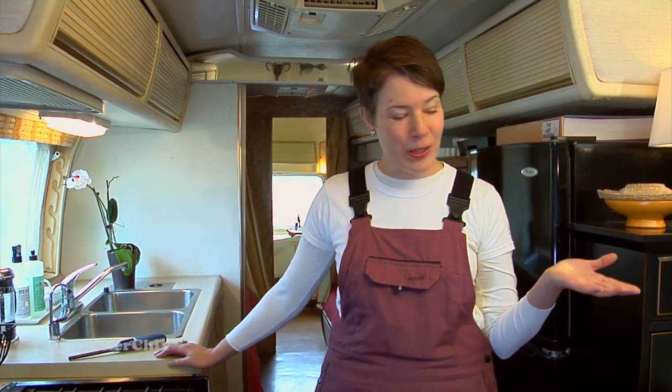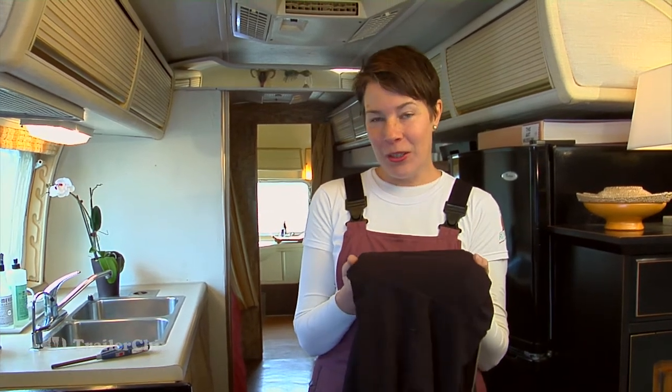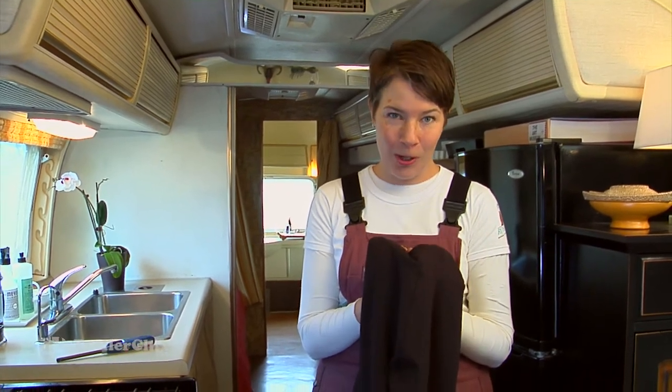My first tip on staying warm is the one that we all know and it's what our moms told us: put on your jacket. Always have a jacket or a sweater that's easy to grab. Put it on. Having layers is the best way to keep warm.